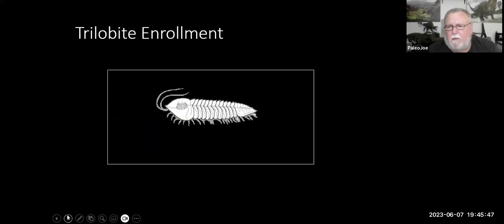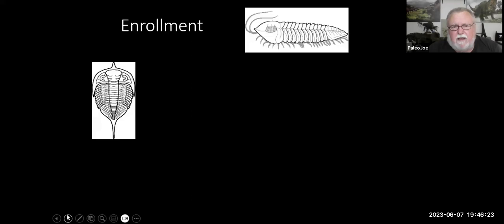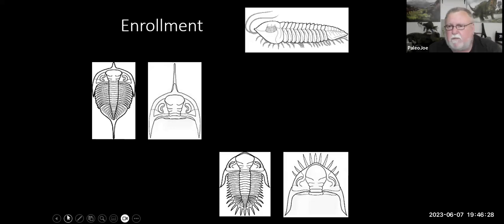When a trilobite enrolled, they would take all their soft tissue — their legs, gill branches, and antenna — and tuck them inside and roll into a ball. The cephalon had a little notch in it and the tail section had a little bump, so the head and tail would notch together to create a complete sphere of protection, actually locking into each other. There are a couple of different kinds of enrollment: spherical enrollment where they roll into a little ball, and other types for the spiky trilobites.